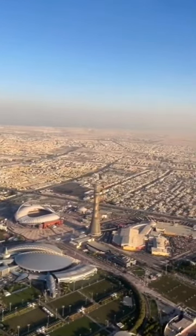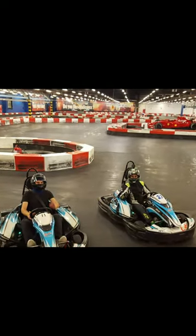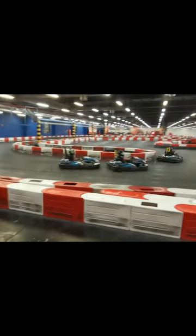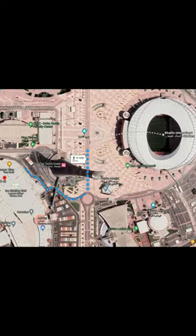Now, if you're in the city and looking for a quick thrill in electric go-karts, then the Villaggio go-karting track is the place you need to visit. It's located inside Gondolania Theme Park, which is a stone's throw away from the Khalifa International Stadium. It's a challenging indoor track layout, so you ought to give it a try.